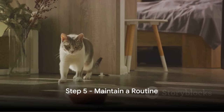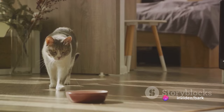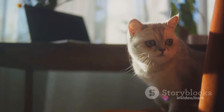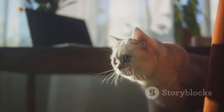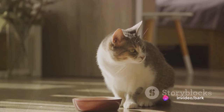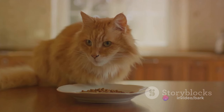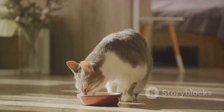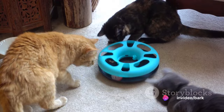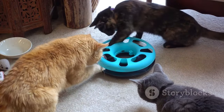Step 5: Maintain a routine. This is one of the most crucial parts of cat training. Just like us, our feline friends thrive on consistency — they love to know what's coming next. By establishing a routine, you're not only creating a sense of predictability, but you're also setting clear expectations. This is especially important for feeding times, play times, and training sessions. Feed them at the same times each day — this helps regulate their internal clock and keeps their metabolism stable. Regular play helps keep your cat engaged and active, reducing the risk of behavioral problems.